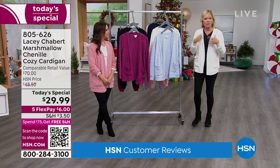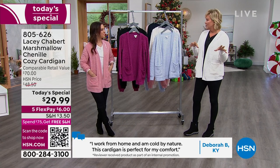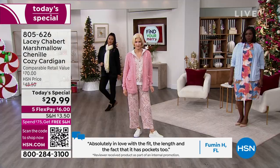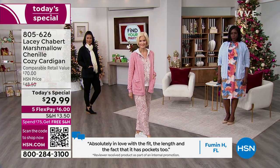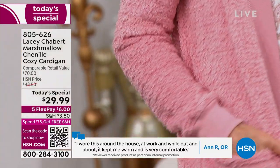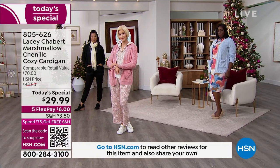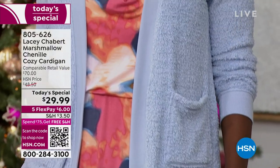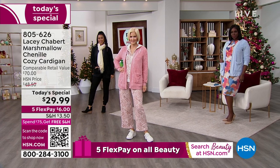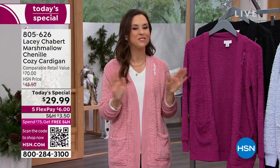If you're interested in the matching jogger pant, it's the same incredible chenille material — we have all the colors to match. Before the launch of your today's special, our buying team sent out a few samples to customers to try. The feedback was overwhelmingly positive. A customer review says: 'Absolutely in love with the fit — I wore this around the house, at work, and while out and about. It kept me warm and it's very comfortable.' 'It's so nice to hear reviews. This has been in the works for over a year and a half. You're always nervous when anything's launching.'